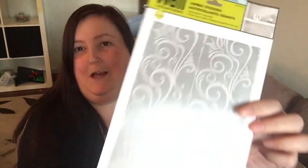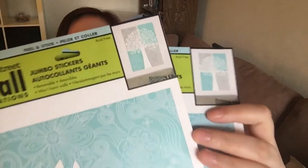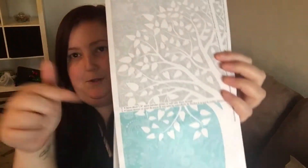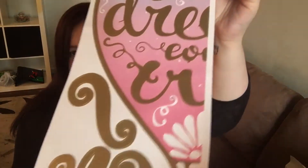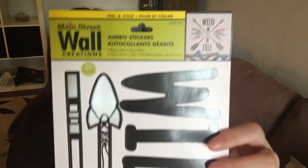I found this print — I thought it was really pretty. I might put it in my laundry room, not sure yet. It kind of goes with my bathroom theme and has four pieces that you put together to make one image. I got this heart one which I love — it says 'Make your dreams come true.' I finally found it after seeing it in hauls, and as well as this 'Wild and Free' one with arrows and feathers.